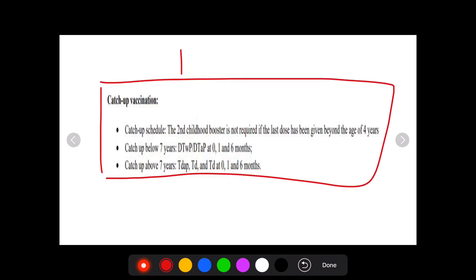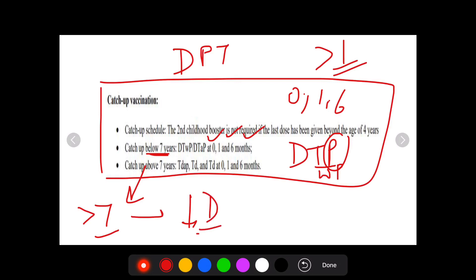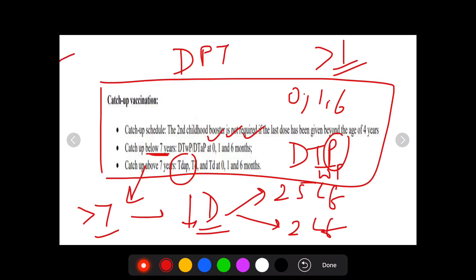As far as catch-up vaccination for DPT is concerned, you can give DPT to a child who is more than one year of age. If the child is below 7 years of age, we can give the full dose DTP with whole cell or acellular pertussis given at 0, 1, or 6 months. However, if the child is above 7 years of age and we have to do catch-up immunization, the dose of the diphtheria toxoid component has to be reduced from 25 LF to 2 LF. Hence, the vaccine is now known as Tdap.